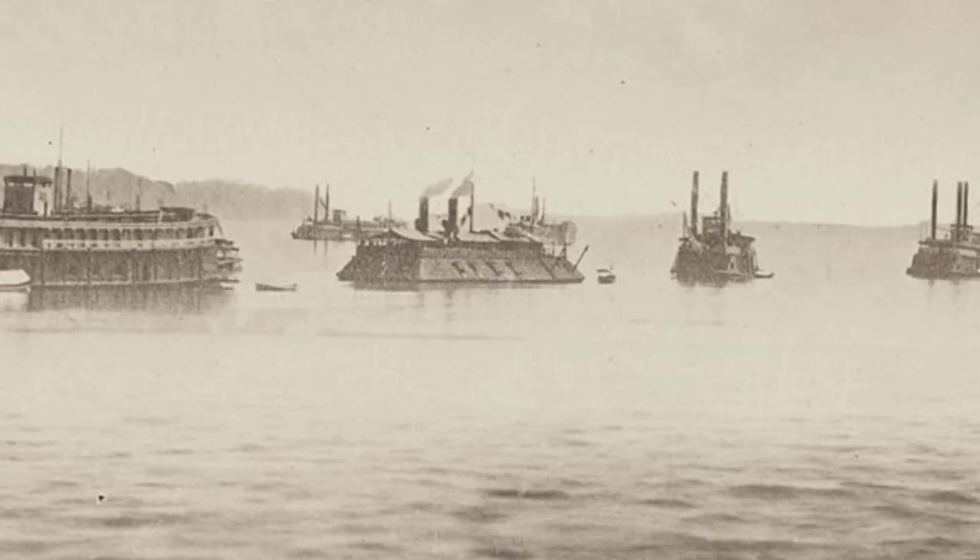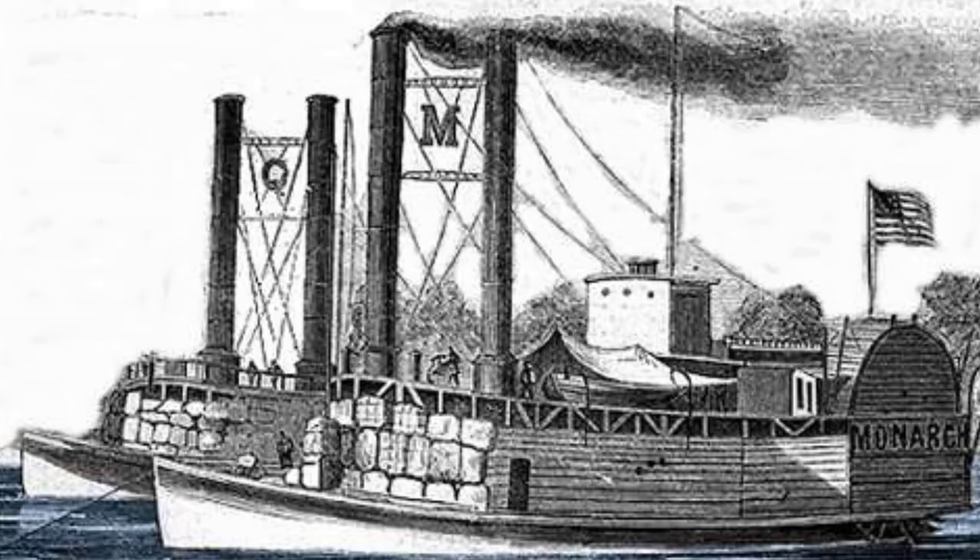In the western theater of the war, where taking control of the Mississippi River was the Union's primary objective, new gunboats were developed that would be capable of navigating the river and attacking Confederate targets. These ships would be known as the city-class gunboats. In the early stages of the war, many commercial riverboats were designated to be used for military campaigns. However, these riverboats were designed to carry cargo or passengers and were not designed to be used in military engagements.